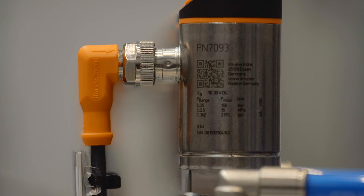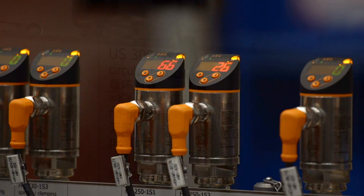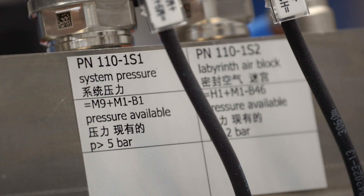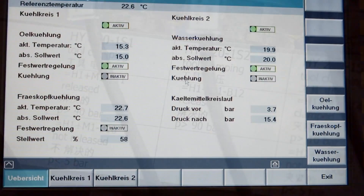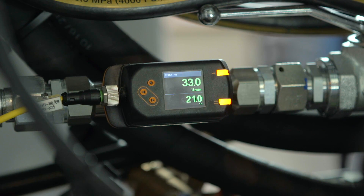IO-Link has the advantage that more process and sensor values are transmitted to the controller via each sensor by means of a robust connection technology. IO-Link sensors from IFM do not only offer one process category, for example temperature, pressure or quantity — they measure several process categories simultaneously.